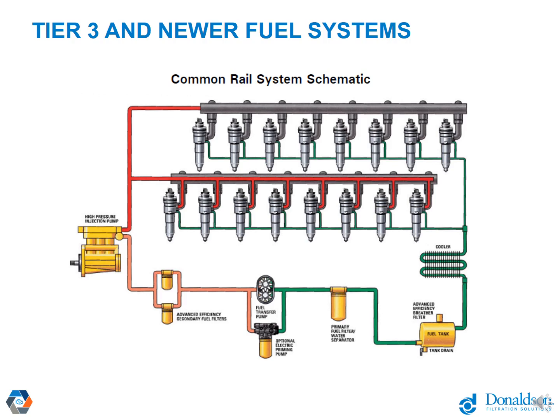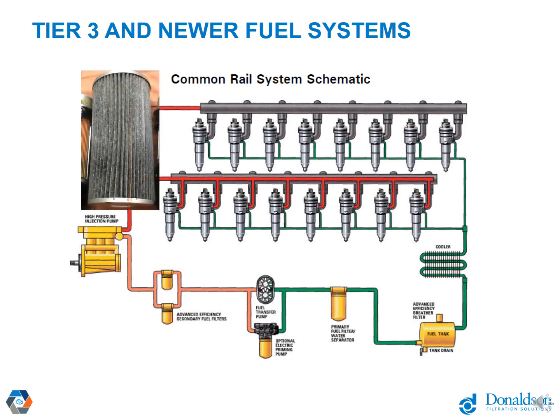For newer engines — those built after 2010 to 2013 that have 20,000 PSI injection pressures and above — particle filtration is typically in the area of 3 to 4 micron high-efficiency. Then the fuel goes to the high-pressure lift pump and then to the high-pressure common rail. The idea is that the fuel is getting elevated pressures so you can have very precise amounts of fuel being injected at specific intervals.